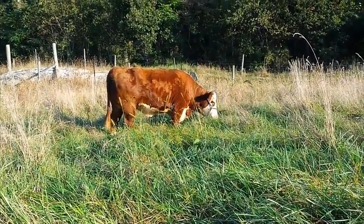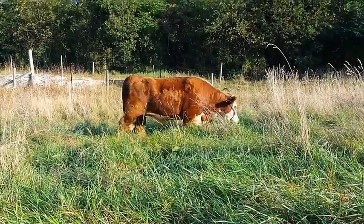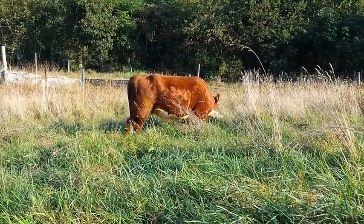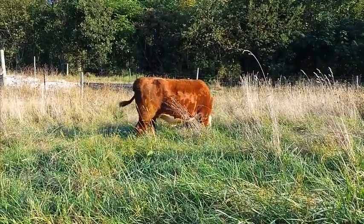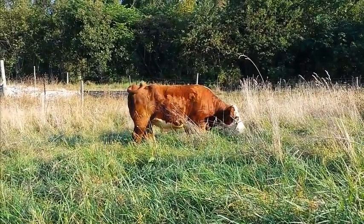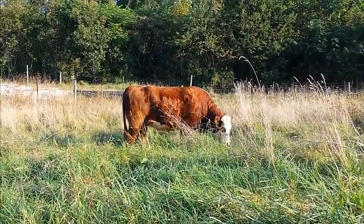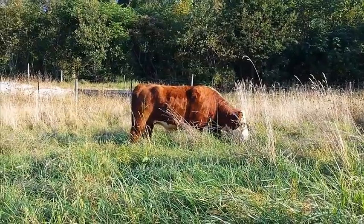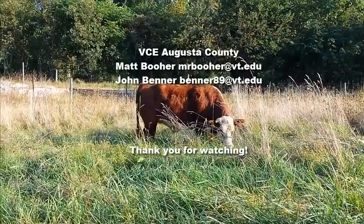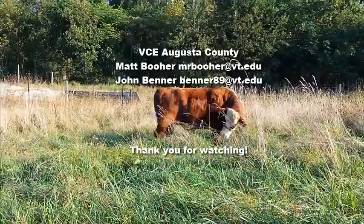One technical note: our steer was dry-lotted for 12 hours prior to being allowed to graze and provide samples. Overall, we conclude that fescue toxicity is not a grave concern for summer stockpiling systems and may be less pronounced if commercial nitrogen sources and fertilizers are not used. This concludes our video series. Please feel free to contact Matt Boer or myself at the contact info listed on the screen for any questions. Thanks so much for watching.